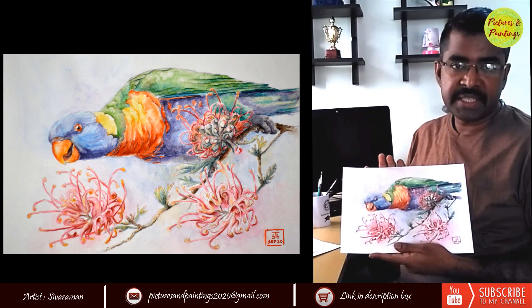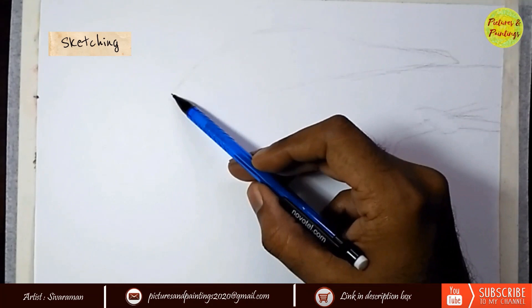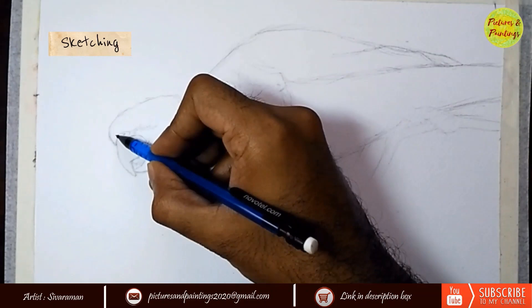As usual, I started the sketching by roughly blocking the shape of the bird quickly. Once I was happy with the position and the size of the bird within the page, I started detailing. The biggest element of this particular picture is the curiosity you can see in the face of the bird. So I took my time to sketch the beak and eyes, which are going to be emoting that expression.